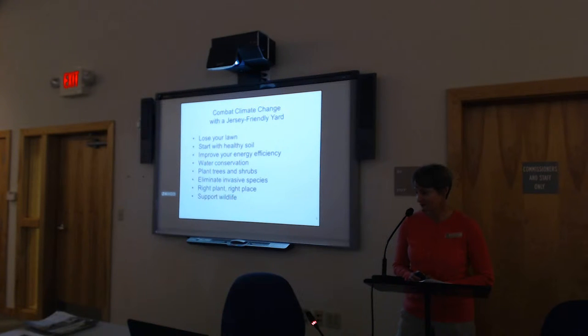Some of the ways you can combat or adapt to climate change in your yard, using the Jersey Friendly Yards website tools and resources: you can start with healthy soil — as Karen mentioned, we're the soil district, so of course start with healthy soil. Improve energy efficiency in your yard, focus on water conservation, plant trees and shrubs, green your lawn, eliminate invasive species, choose the right plant for the right place, and support wildlife — one that is near and dear to my heart.